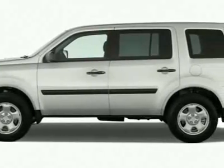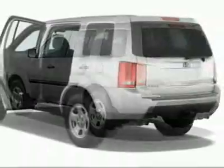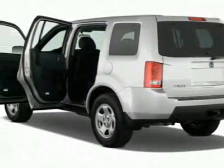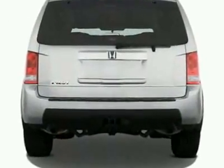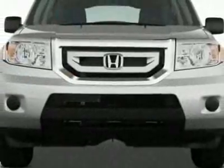This vehicle gets 17 miles per gallon in the city and 23 on the highway. This Pilot boasts a 3.5-liter engine and has a 5-speed automatic transmission. Call 1-800-689-9066 or email our friendly sales staff today to schedule a test drive.